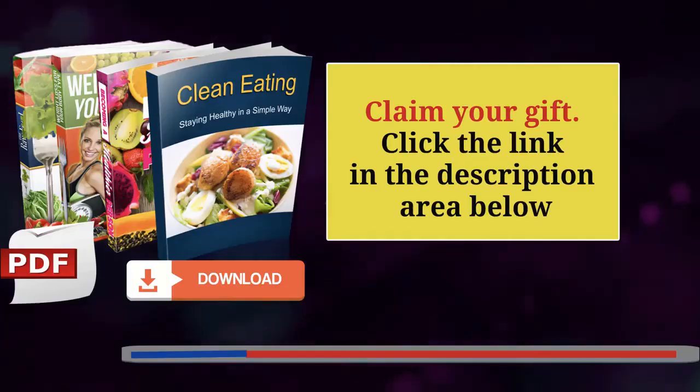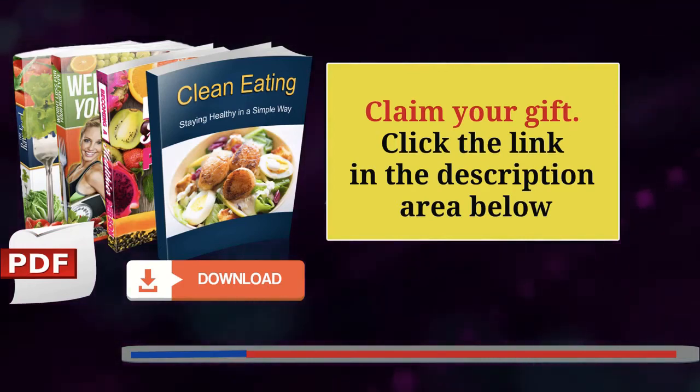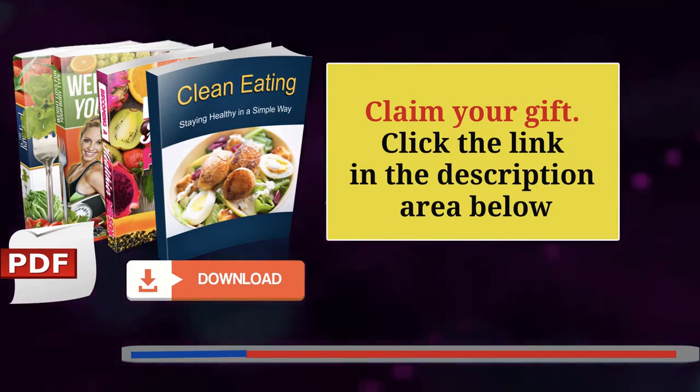For more information you can claim a gift on our website. To get more videos like this, hit the like and subscribe button, and leave a comment below to let me know what you'd like to see next.